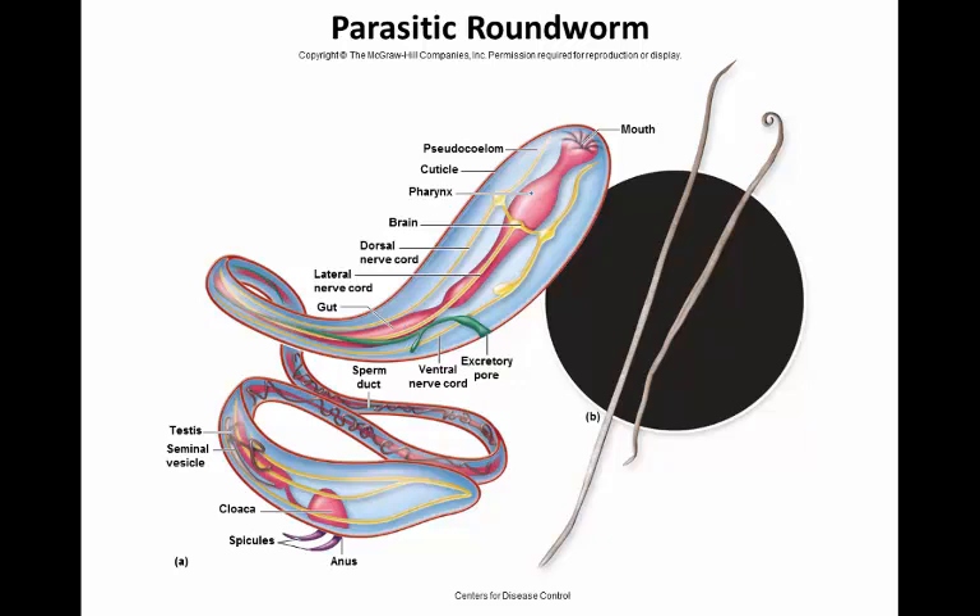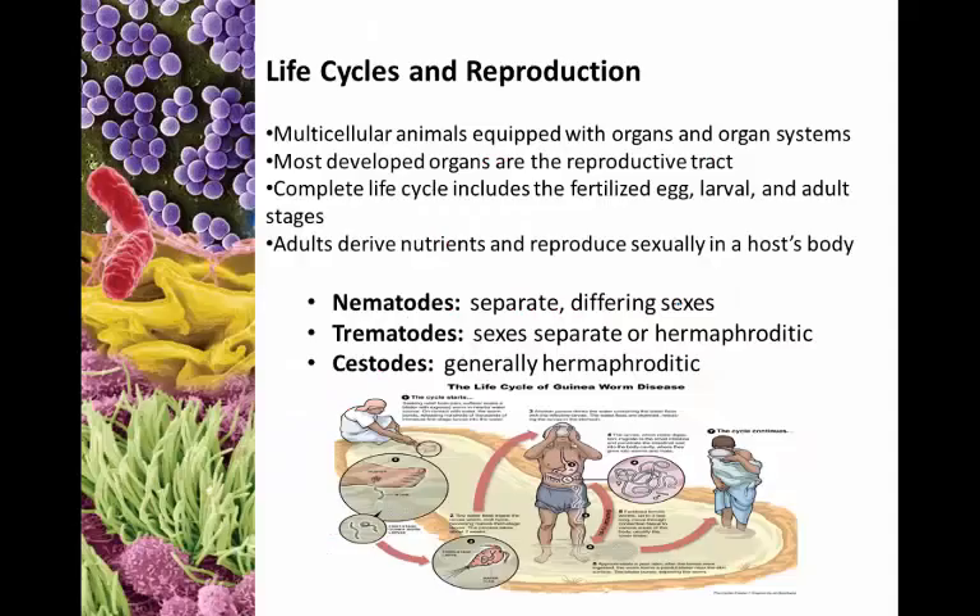The roundworms usually have separate sexes and a relatively developed reproductive and GI tract. You'll also see brain and nerves — these seem to be much more developed than the flatworms. The females are usually a good bit larger than the males because they lay large numbers of eggs. Again, these are multicellular, equipped with organs and organ systems, with the most developed being the reproductive tract. A complete life cycle includes a fertilized egg, larval stage, and adult stage. Adults derive nutrients and reproduce sexually within their hosts.